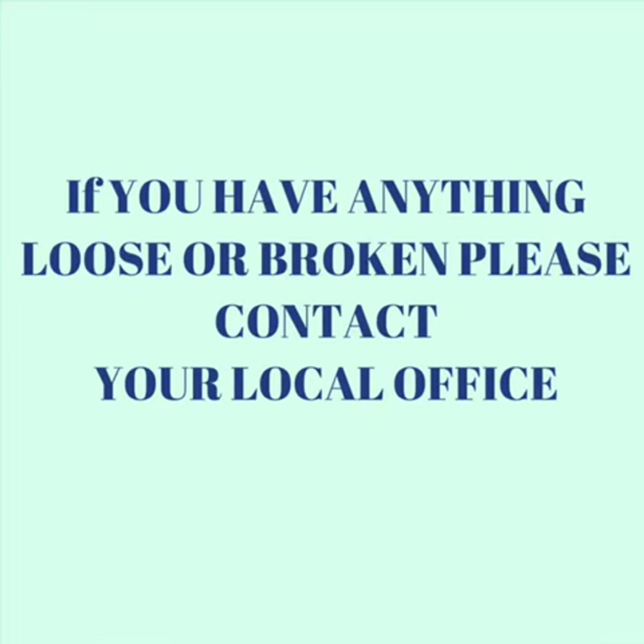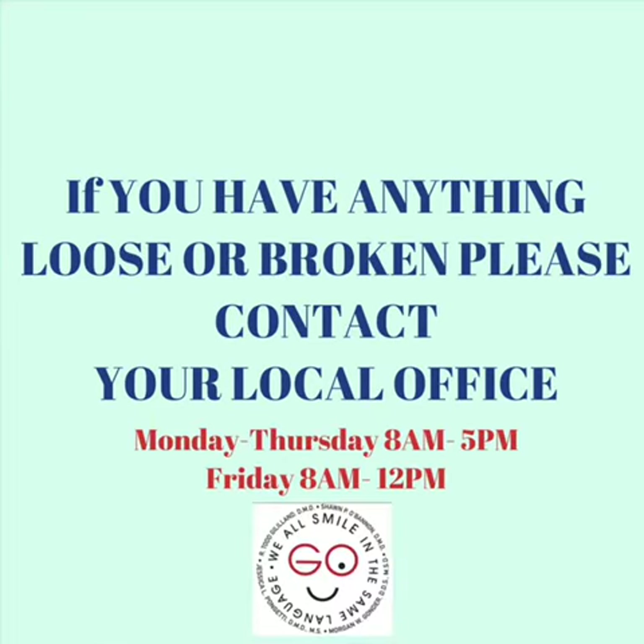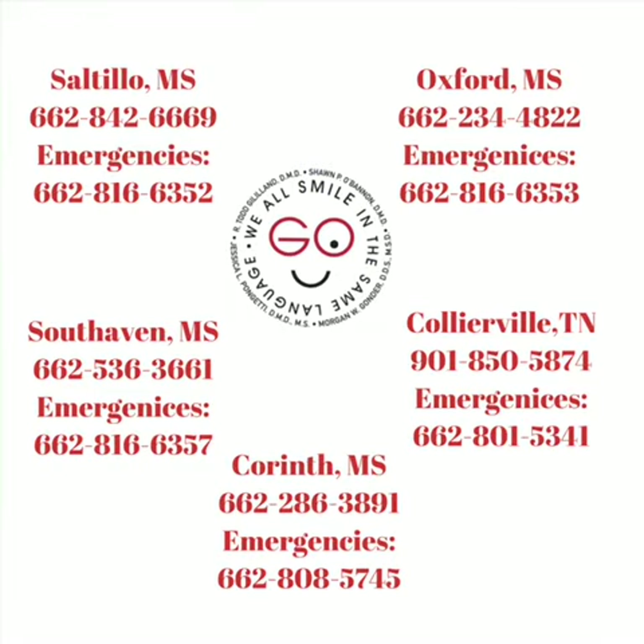If something is loose or broken, please contact your local office during office hours and we will determine if you need to come in before your next scheduled appointment.